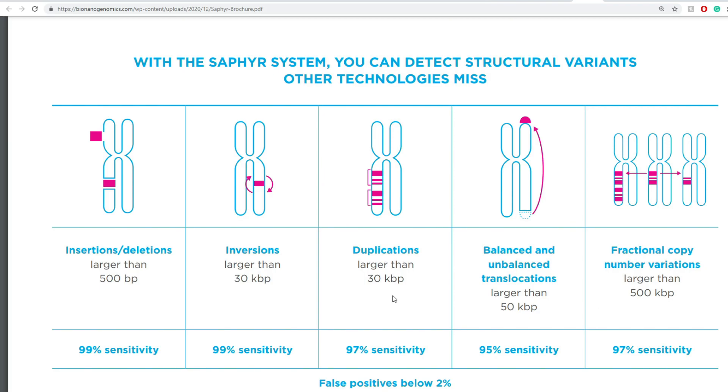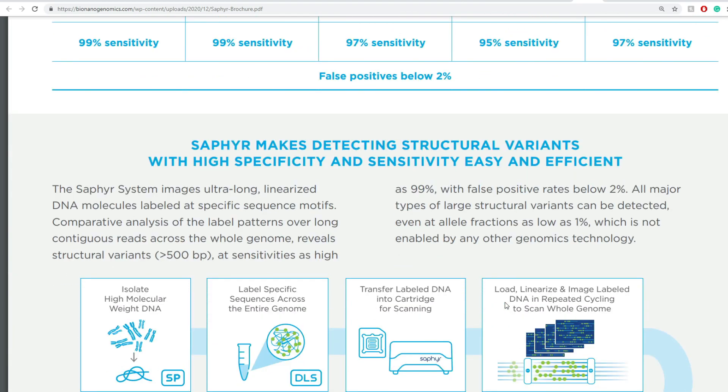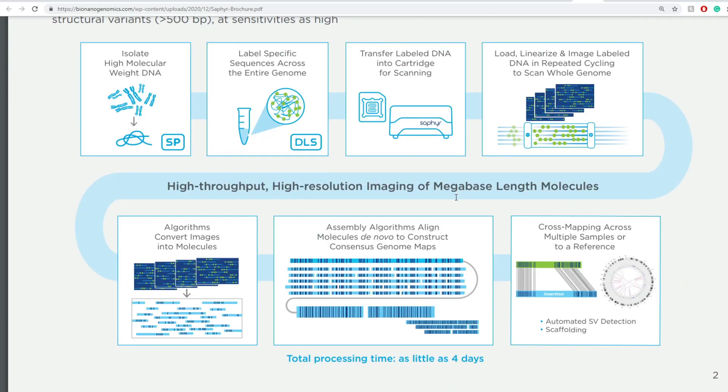The way it works: you can either insert or delete a part of a genome larger than 500 BP with 99% sensitivity. You can also invert a part of it, duplicate, perform balanced and unbalanced translocation, and detect fractional copy number variations. The Sapphire product makes detecting structural variants with high specificity and sensitivity easy and efficient.